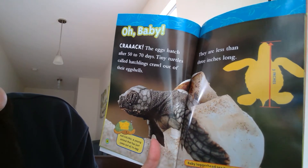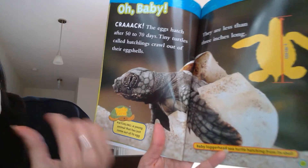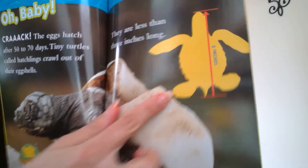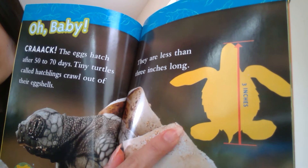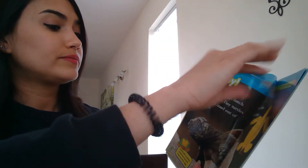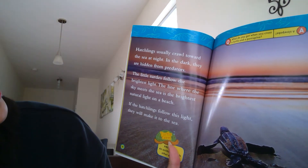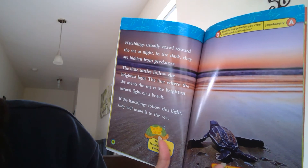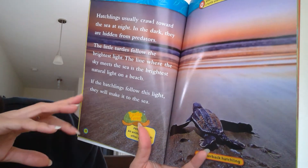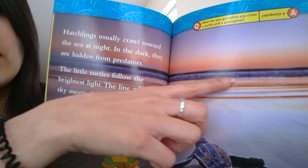The egg hatches after 50 to 70 days. Tiny turtles called hatchlings crawl out of their eggshells. A hatchling is a young animal that has just come out of its egg, and they are less than three inches long. Hatchlings usually crawl toward the sea at night — in the dark, they are hidden from predators. The little turtles follow the brightest light. The line where the sky meets the sea is the brightest natural light on the beach, and if the hatchlings follow that light, they will make it out to the sea.